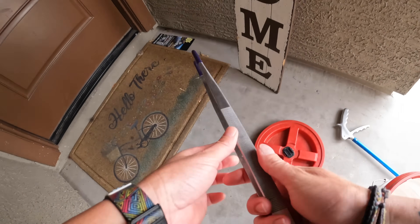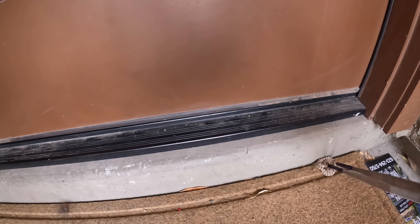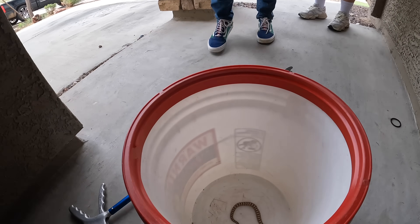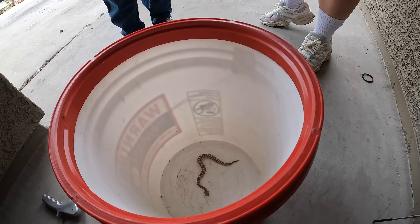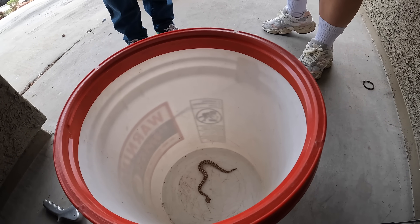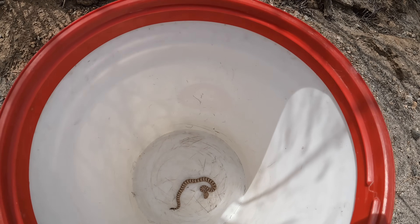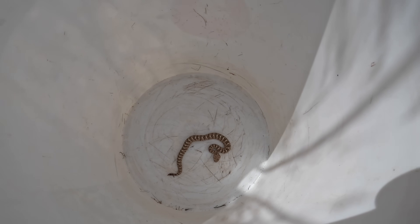So cute. Holy crap. If you got bit, you would need antivenom, because it is a rattlesnake. Look at this little Sidewinder. I went looking for Sidewinders this last weekend and I got a little rattlesnake and skunks — didn't find any. So it's always nice to get one at work.